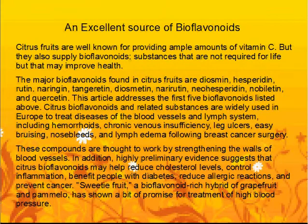In addition, highly preliminary evidence suggests that citrus bioflavonoids may help reduce cholesterol levels, control inflammation, benefit people with diabetes, reduce allergic reactions, and prevent cancer. Sweetie fruit, a bioflavonoid-rich hybrid of grapefruit and Pamela, has shown some promise for the treatment of high blood pressure.